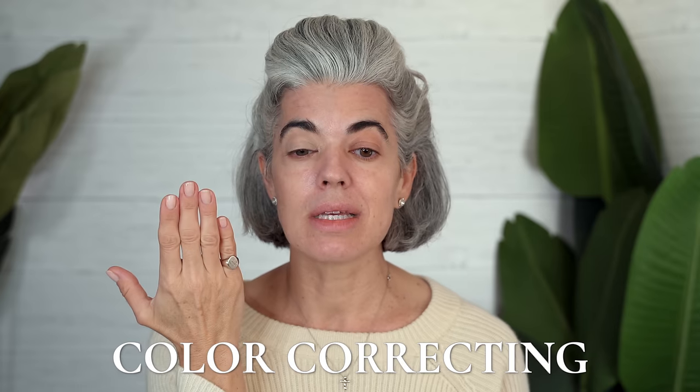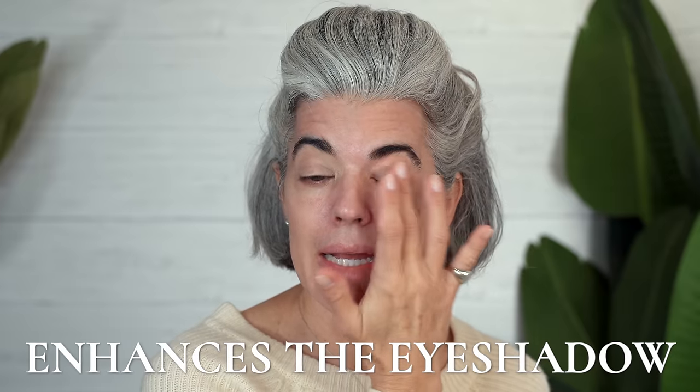We're going to start first with my eye primer — this is the first thing I always do to my eyes. You can see they are a little bit pigmented; I want to neutralize them out. I go all the way into the inner corner, at the base of the lash line, and then up to the brow bone — neutralizing out my eyelid. The reason I do this is because especially when going in with a beautiful neutral palette, I don't want the darkness coming through. It has to be a color-correcting primer, not a clear one.